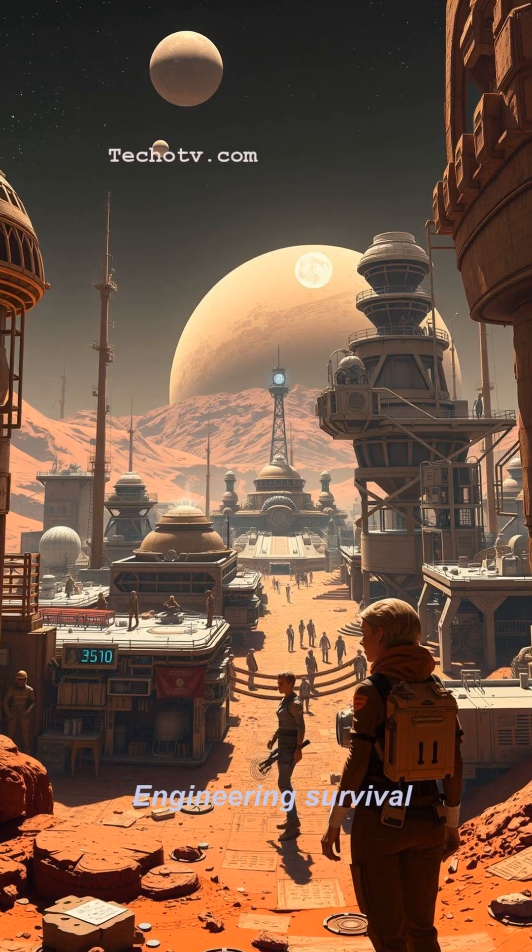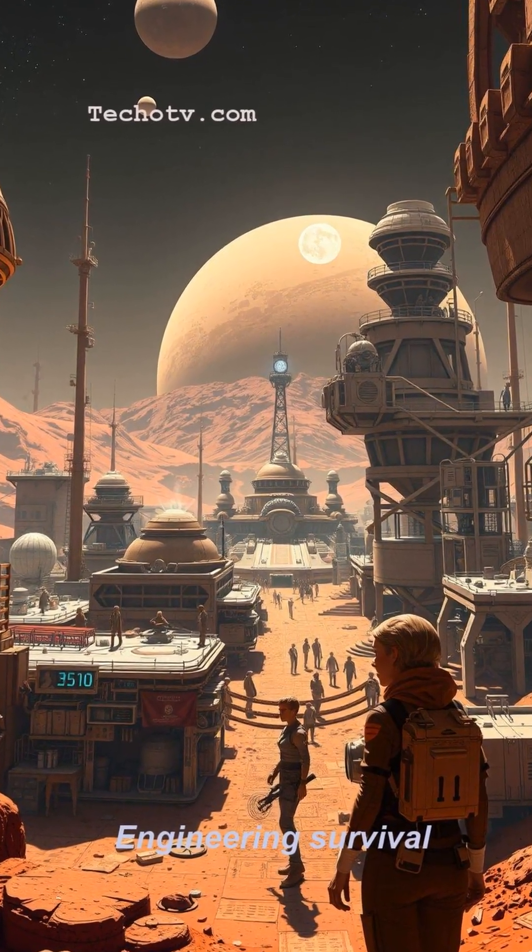As they say, space survival? It's not about what you bring, but what you make.